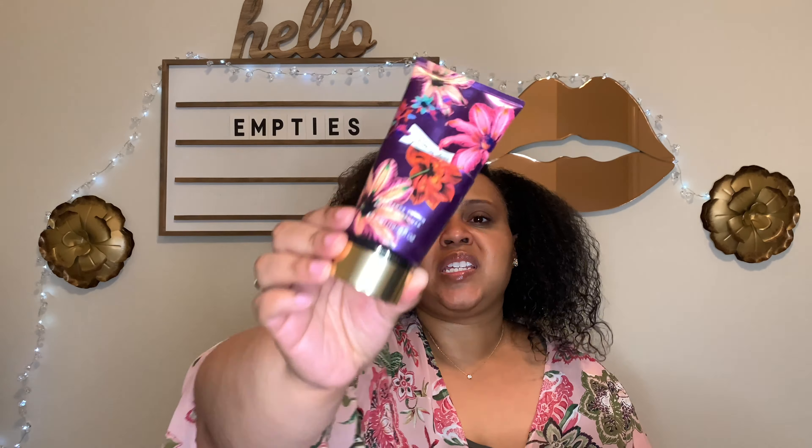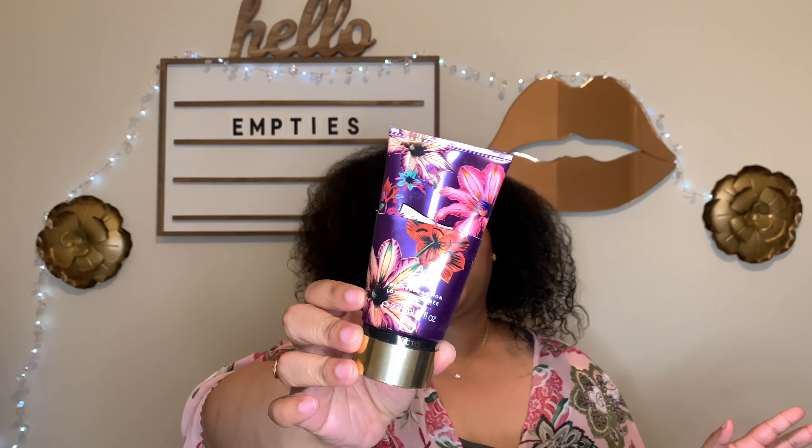This was in my project use it up — I'll link that above if you haven't checked it out. This is Enchanted Lily — I enjoyed it but it's one and done for me. If you want to hear more about those fragrances, check out my project use it up update video. This is the matching lotion to Enchanted Lily — finished that up too.